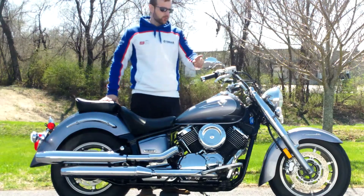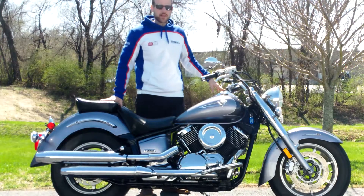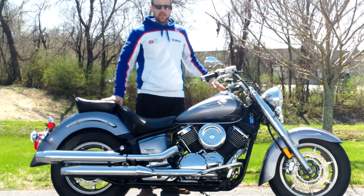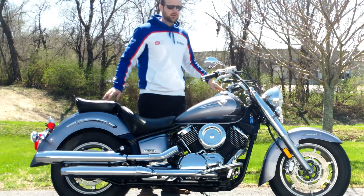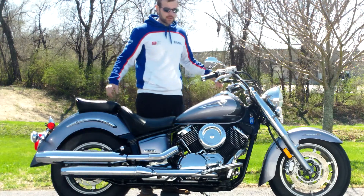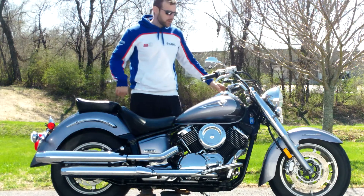This bike is basically stock trim. It does have a cruise assist throttle lock on it — other than that, basically stock form. Really good shape. It's got a little over 15,000 miles on it, so not too many miles, and the tire tread looks good on both sides. It's just a nice, all-around excellent bike. So I'll start it up for you so you can listen to it.